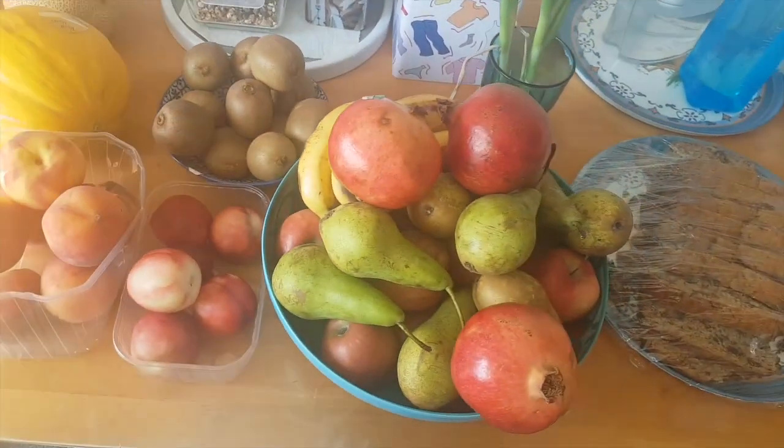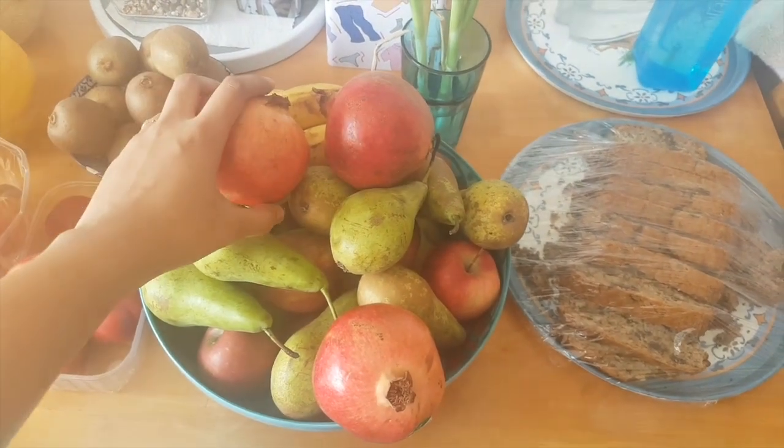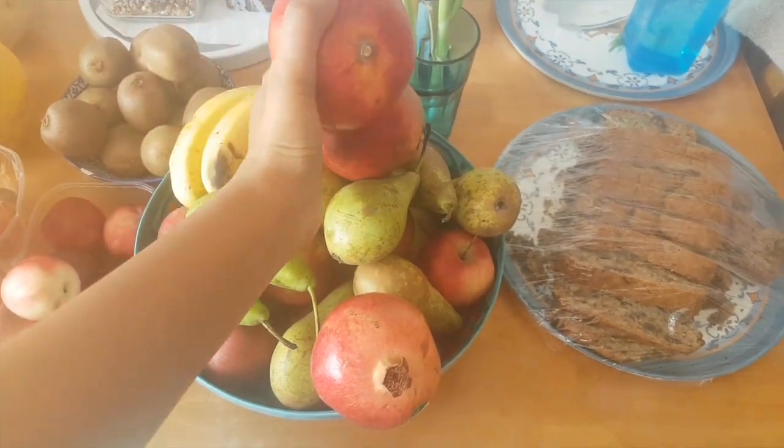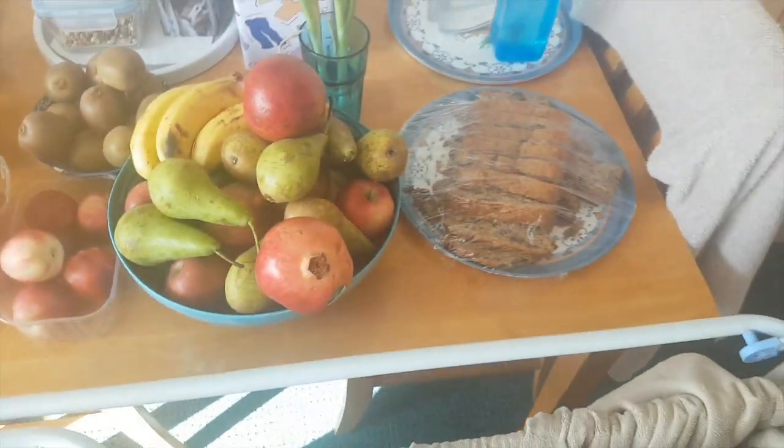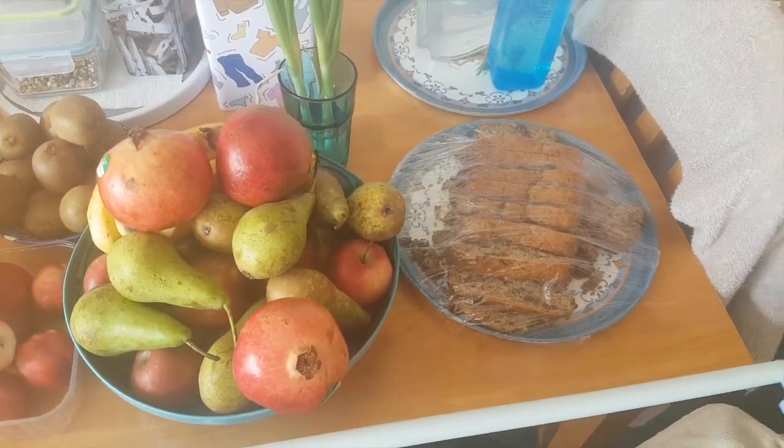First thing I do in the morning is pick out a fruit for the day, cut it and store it in a bowl. My husband and I snack on it the entire day. I made banana bread yesterday — my husband will eat this for breakfast, lunch and dinner no matter how well I hide it from him. But I will treat it as a treat. Well, I will try.